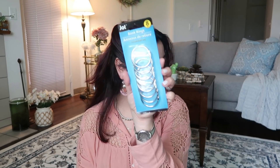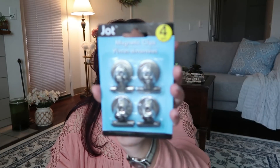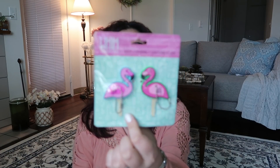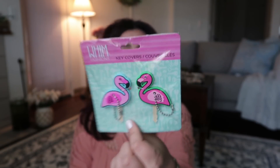I also grabbed these magnetic clips — the package includes four of them. And I got some cute key covers — again, flamingo! I've really started to like the flamingo stuff at Dollar Tree. Aren't they adorable? So cute, I had to get those.